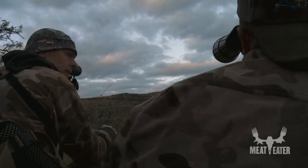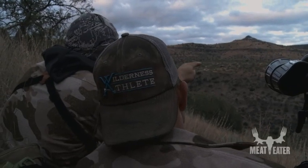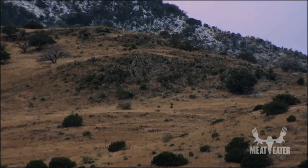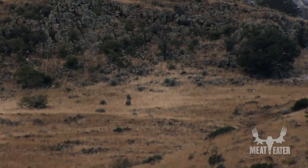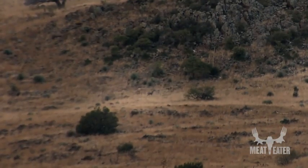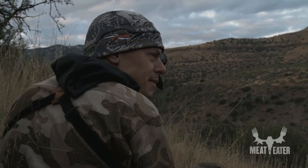I got deer. See where that peak is? There's kind of a table top right there. If you take the lowest juniper just below the shelf, then come down the open slope to the right — got her. There's another one behind. That right there is why optics on a tripod are important. That's a tough spot to find.